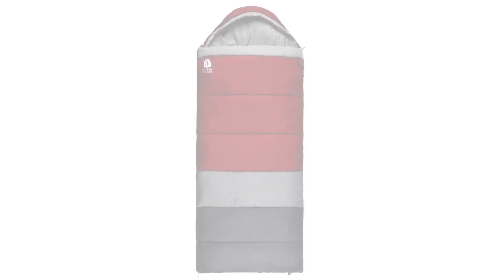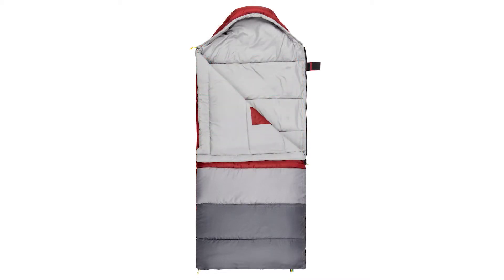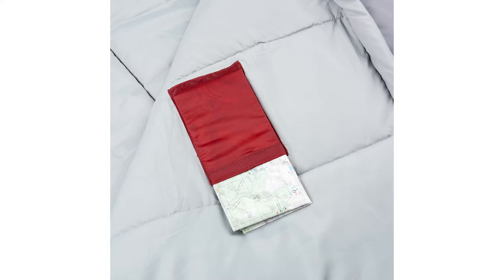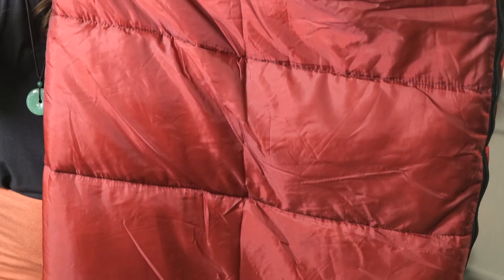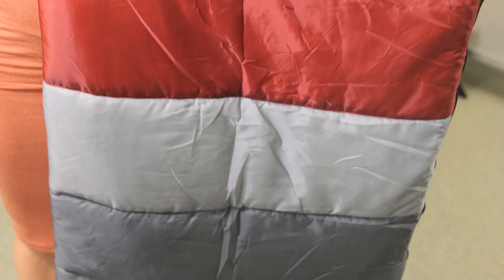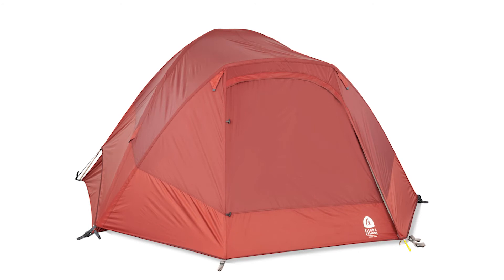Next, a new youth sleeping bag from Sierra Designs: the Pika. Loaded with Sierra Loft synthetic insulation, the Pika will keep your kiddo comfortable in warm weather camping. The outer shell is made from a 100% recycled 68-denier polyester shell, has a dual-sided zipper, a hood cinch, weighs only three pounds, and has a temperature rating of 40 degrees. You'll find the Pika Youth for $39.95, launching spring 2022.